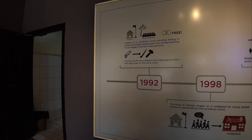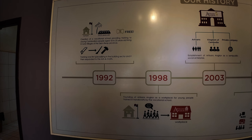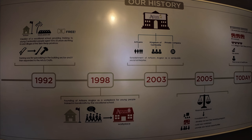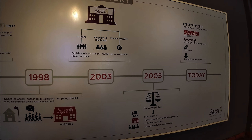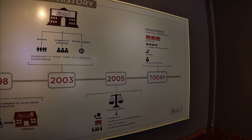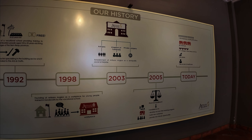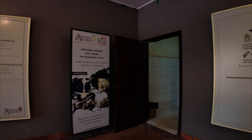So they work with people ages 18 to 25 and teach them these crafts. That's really cool. I am a huge proponent for the arts for sure. 48 workshops in 12 villages — that's awesome. And free access to healthcare. Gotta love that.